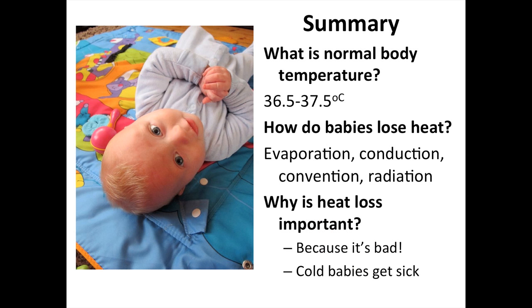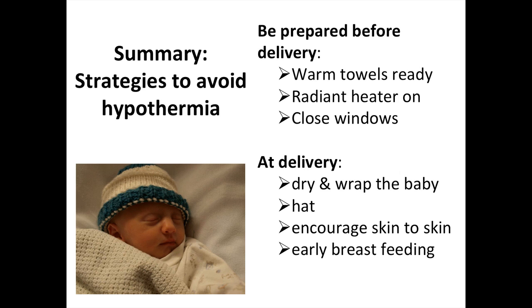In summary: normal body temperature is 36.5 to 37.5 degrees. Babies lose heat through evaporation, conduction, convection, and radiation. Heat loss is important because cold babies get sick. Strategies to avoid hypothermia: be prepared before delivery with warm towels and heaters ready; at delivery, dry and wrap the baby, put a hat on, encourage skin-to-skin contact and early breastfeeding. Thank you very much.